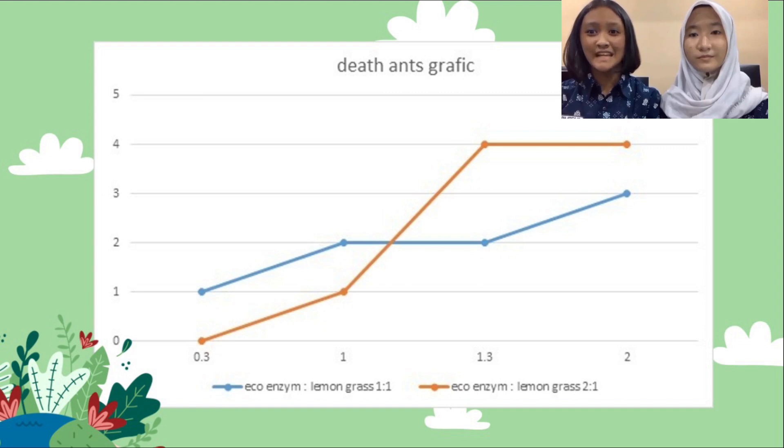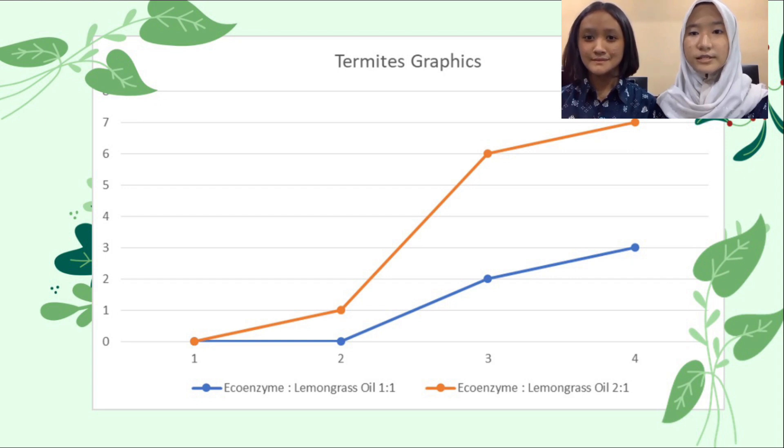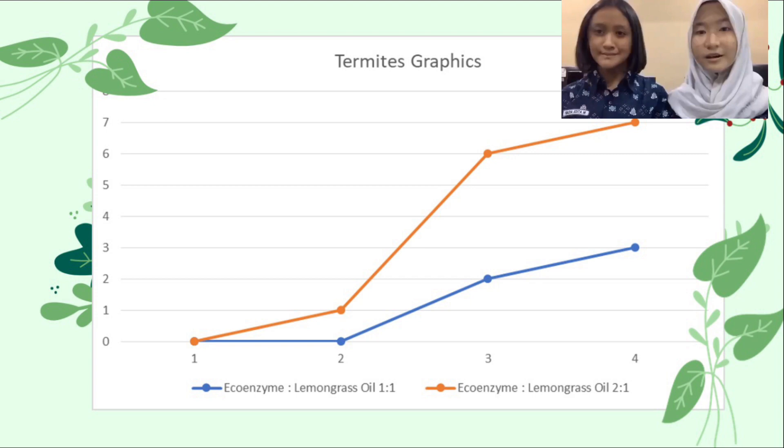Based on the termite graph, in the first minute at both 1 to 1 and 2 to 1 ratios, no termite dies. Then, in the next 1 minute at a ratio of 1 to 1, there are no termite deaths, while at a ratio of 2 to 1, one termite dies. In the following 1 minute at a ratio of 1 to 1, there are still no termite deaths, while at a ratio of 2 to 1, 3 more termites died, so all termites in that container are dead at 3 minutes.